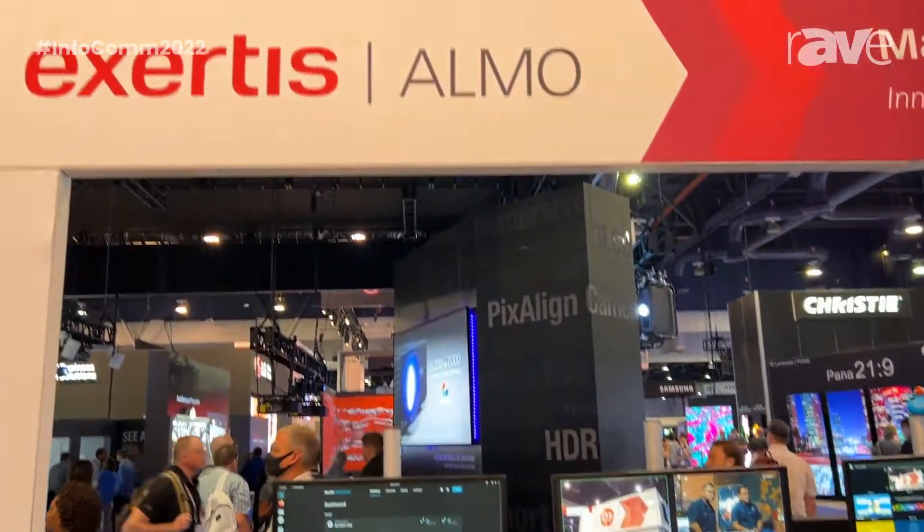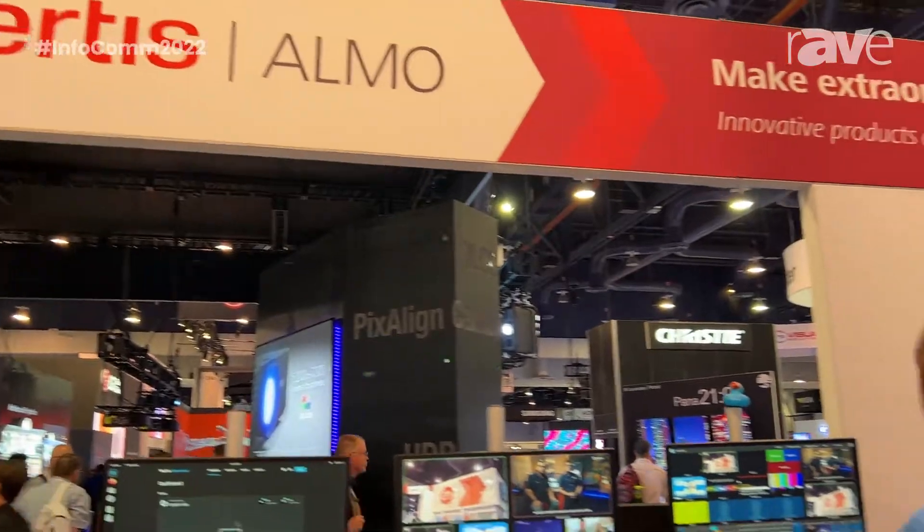Good morning. My name is Austin Hinton. I'm here representing NewTek at the Xertis Alamo booth. This is Infocom 2022. This morning I'm going to be showcasing one of our flagship products — this is the TriCaster 2 Elite turnkey production system.